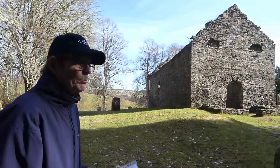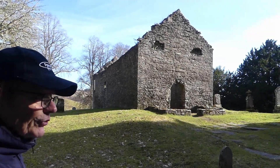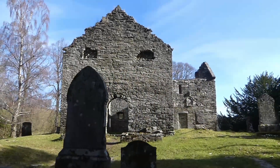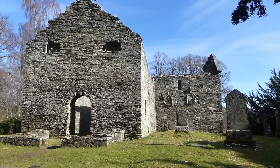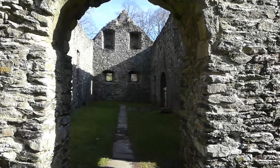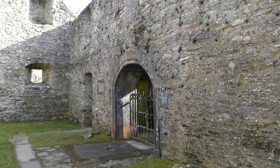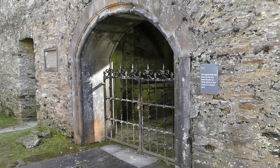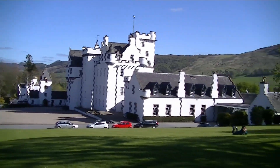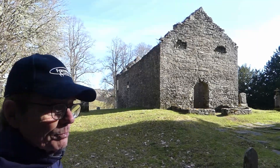Here we are now at St Bride's Church at Old Blair. It was originally the parish church, first mentioned in official documentation in 1275, so it goes back quite a long time. It's named after St Bridget, the famous abbess of Kildare. One of the key things about it: in its vault is the resting place of Bonnie Dundee, leader of the Jacobite forces at the Battle of Killiecrankie in July 1689. He was killed in the dying moments of the battle — which lasted only about 30 minutes — and a piece of his armour is on display in Blair Castle.